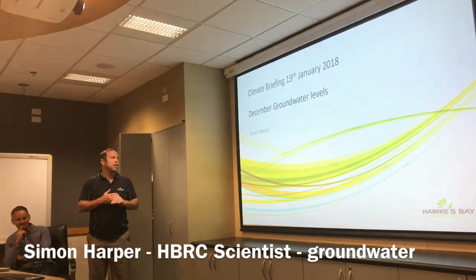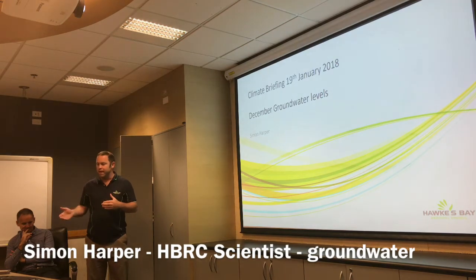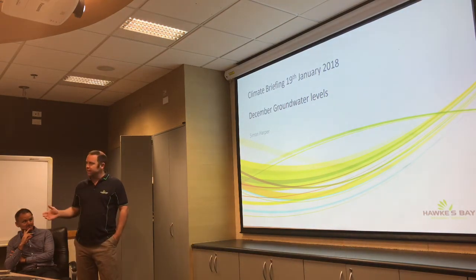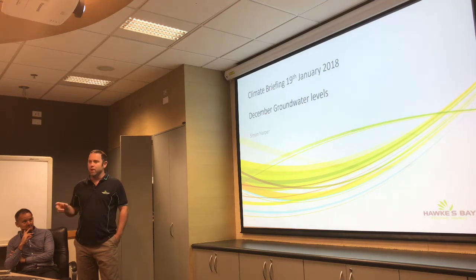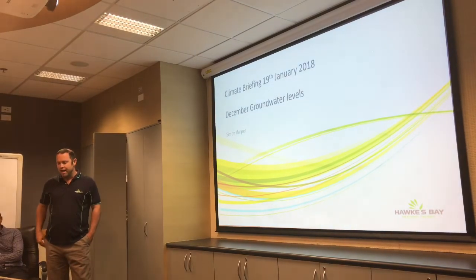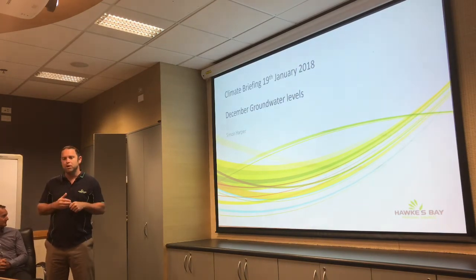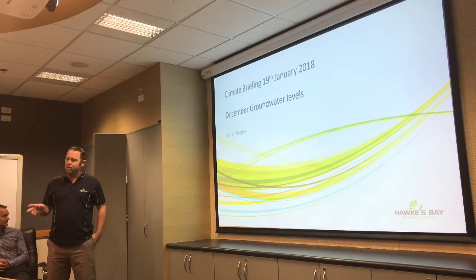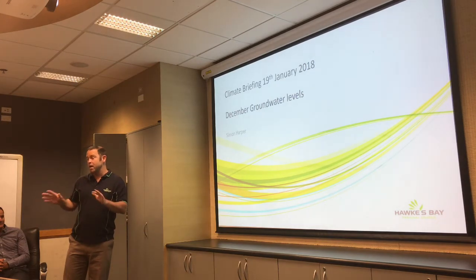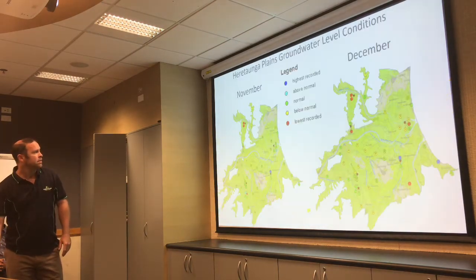My talk is on groundwater levels — mainly December, as we do our water level runs on a monthly basis. The January runs were just finished yesterday so I didn't have enough time to report on them. As an indication of how January is going, I've plotted limited telemetric data from some of our wells to show the water level response over that January period. I've mainly focused on the Heretaunga and Ruataniwha Plains — our biggest groundwater resources with the most monitoring wells.